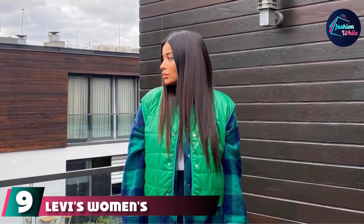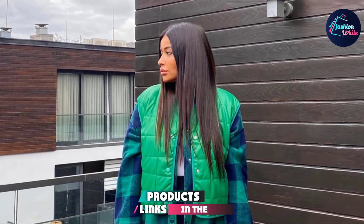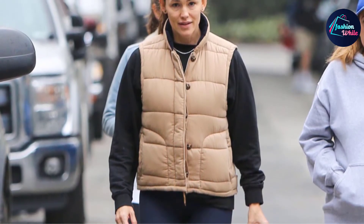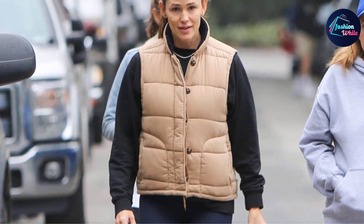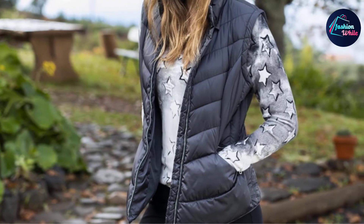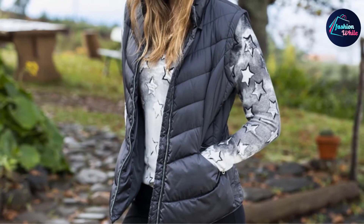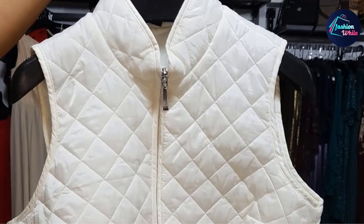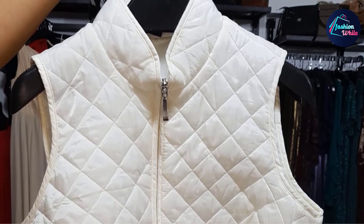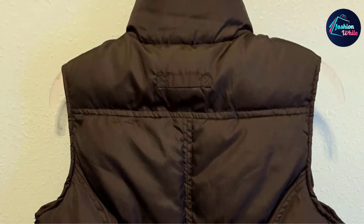At number nine, the Levi's Women's Quilted Faux Leather Puffer Vest is cozy, comfortable, and stylish enough for a night out. Its clean lines and simple design allow you to dress it up or down. The faux leather fabric gives it a contemporary feel — warm enough for the outdoors but cute enough for a night on the town. It has a front zip closure, front pockets, and understated hardware for a sleek, edgy look. It comes in black, white, and camel at a budget-friendly price.